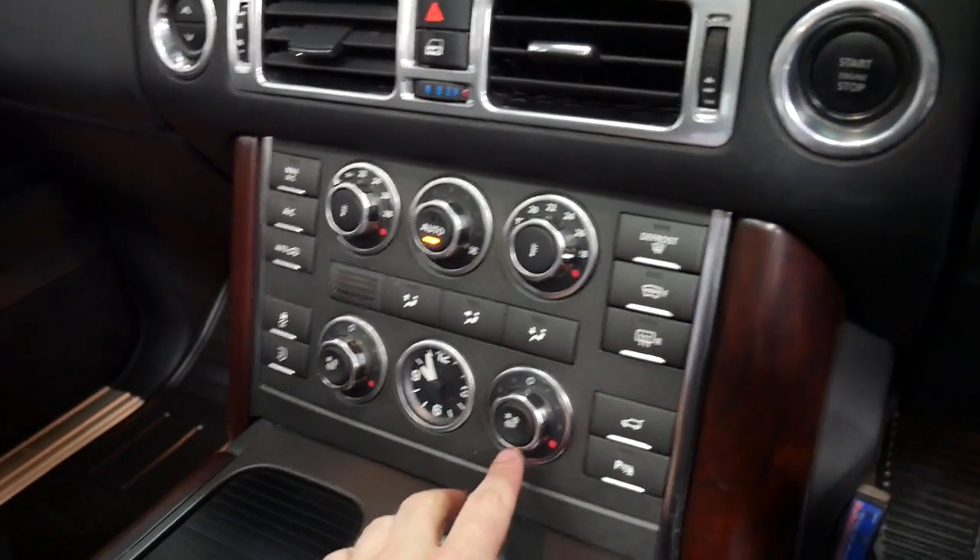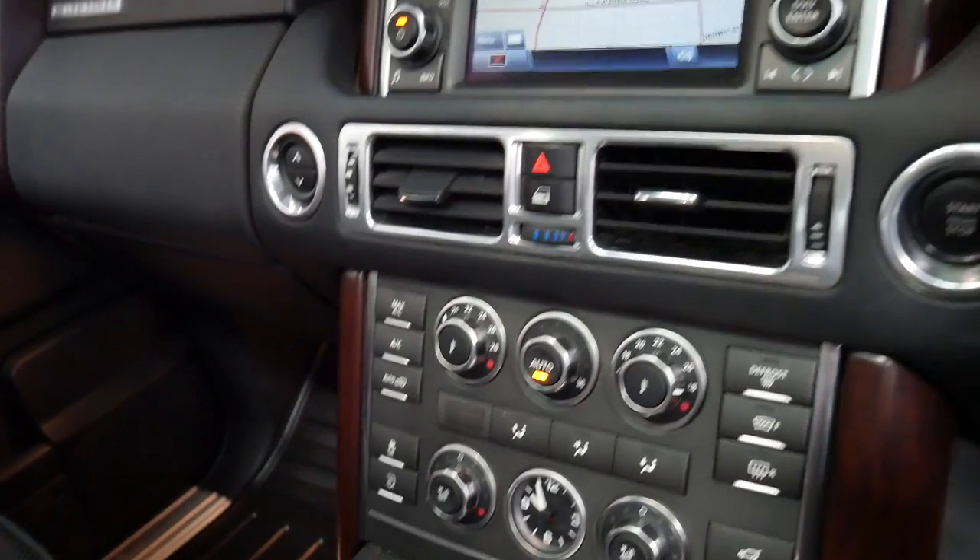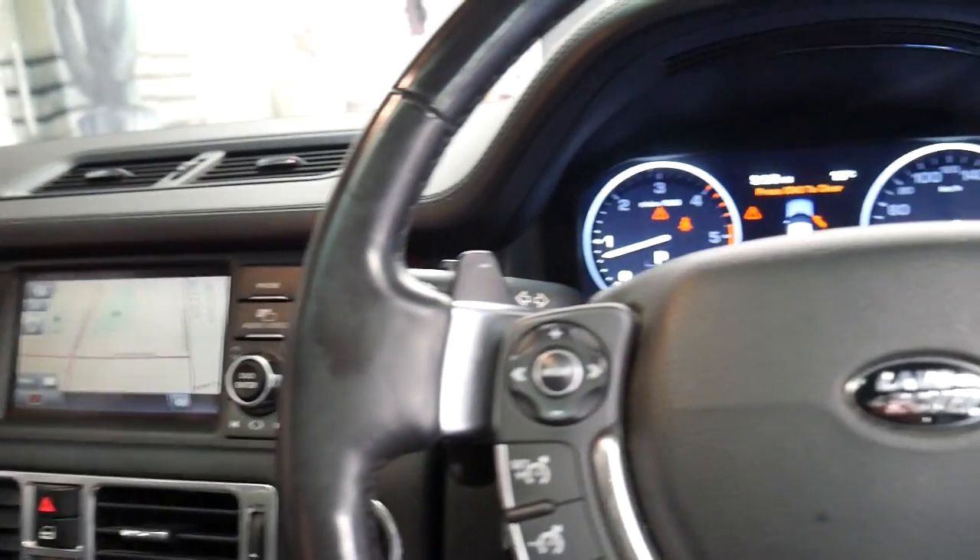It's also got air conditioned seats, rear air conditioning, rear entertainment, and the list goes on.